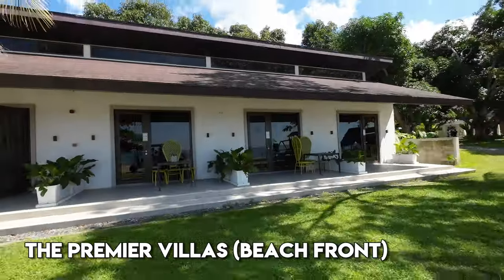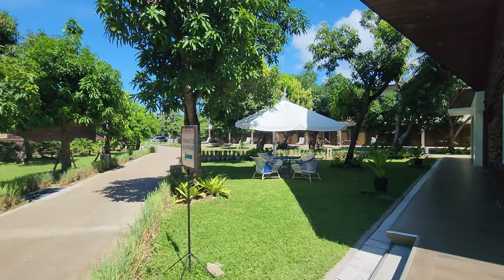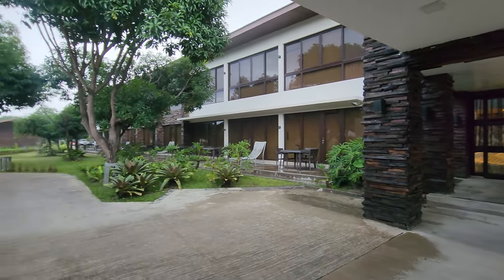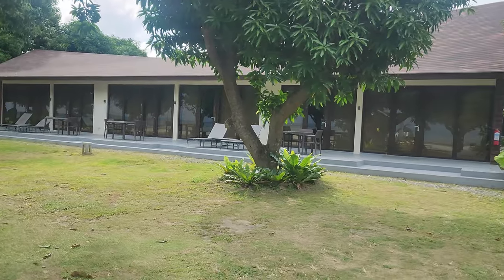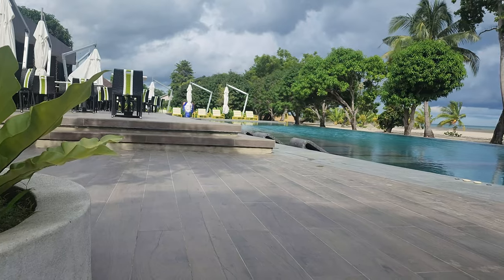There are different sections: the villas, the alcove, premier villas — different types of rooms you can get. Another really cool thing is that all the villas and rooms are like modern cabins. It's not like a big hotel that's several stories high. One of their buildings only goes up to two stories, but for the main rooms they're all just one story with maybe three to four rooms side by side. It really reminds me of a modern-day cabin — it has that country club feel but like you're in the islands, and it's very modern.